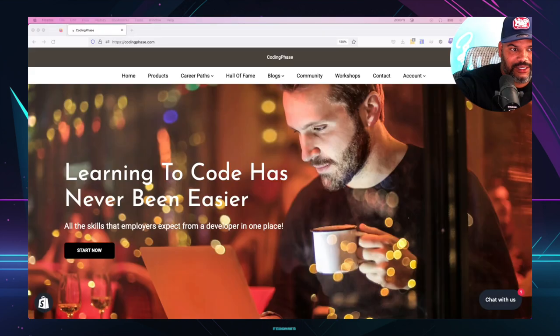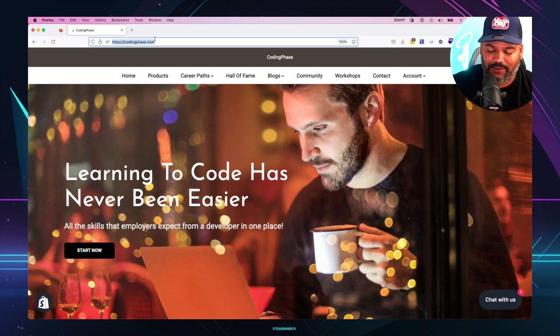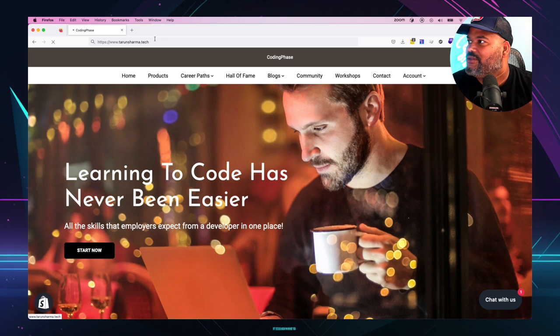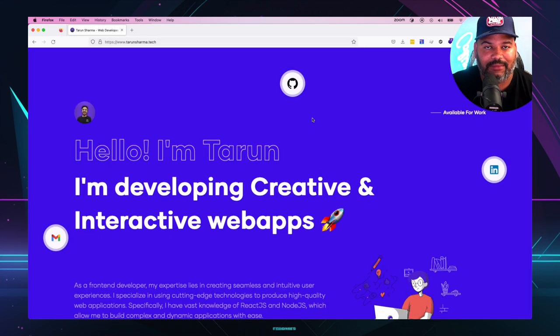Hey guys, it's your boy Joe back at it again — CodingFace.com. In this video we're going to be reviewing another amazing portfolio from one of you guys here in the audience. So let's get started. We have a portfolio by Taroom Sharma — sorry if I'm killing your name. Shout out to Taroom!